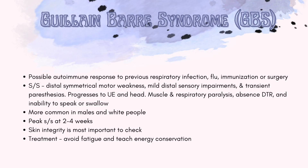Next we have Guillain-Barré syndrome. GBS is possibly an autoimmune response to previous respiratory infection, flu, immunizations, or surgery. Signs and symptoms include distal symmetrical motor weakness, mild distal sensory impairment, and paresis. This progresses to the upper extremity and head, with muscle and respiratory paralysis, absent deep tendon reflexes, and inability to swallow or speak.